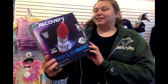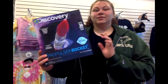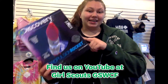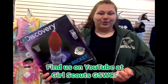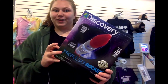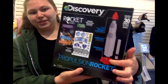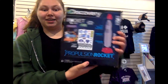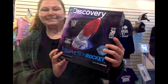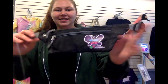Up next, for all the STEM Girl Scouts out there, we have a Discovery Propulsion Rocket. It's powered by baking soda and citric acid and it's supposed to go up to 30 feet in the air. There is a tutorial video on the Girl Scouts of West Central Florida YouTube page. It comes with the rocket pieces to put together, stickers to decorate it, and a launch pad.